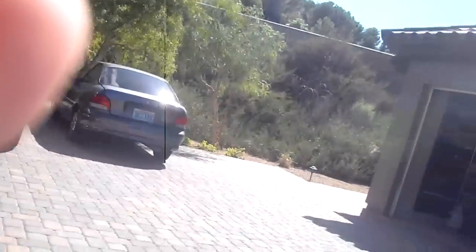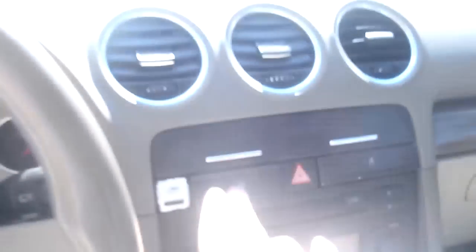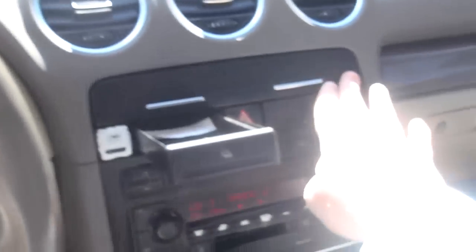Let me show you the best feature about this car. As you can hear, the car is actually running right now. It's got a CD player, all that good stuff.